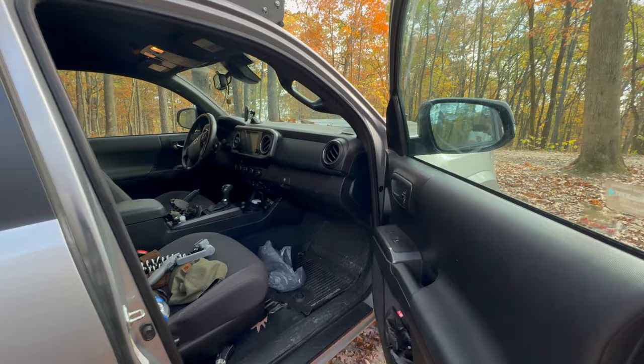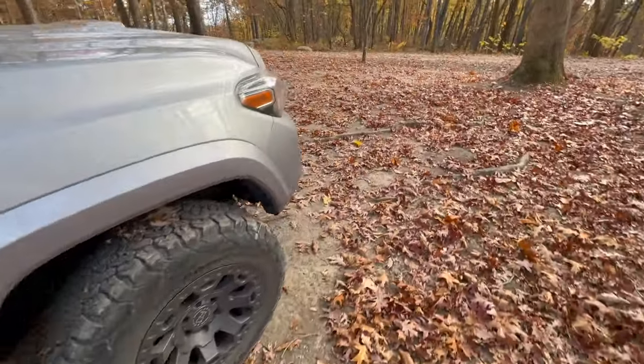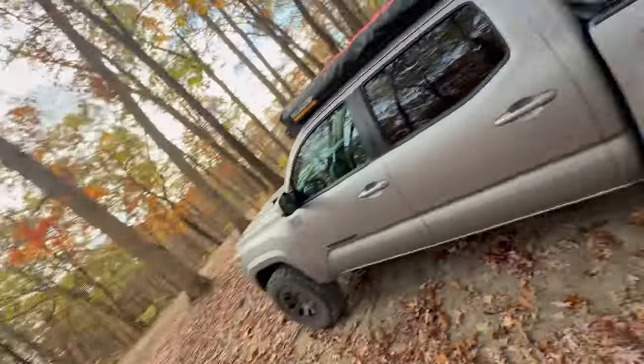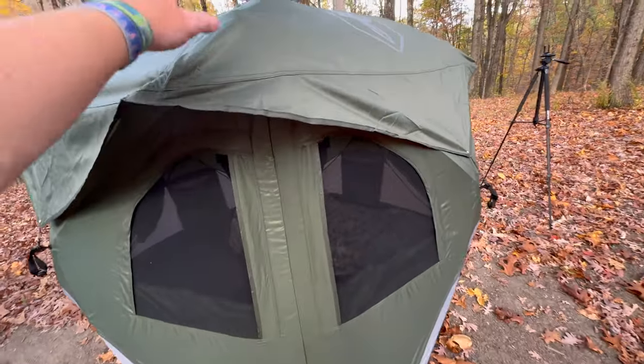Everything else is pretty much the same — everybody knows what the Tacoma interior is like. So that's the truck setup. For camping, when I first got into overlanding I did do the rooftop tent, but I've recently switched over to a Gazelle tent — the three-person one. I'll do a video going in depth on the reason why I made that switch.